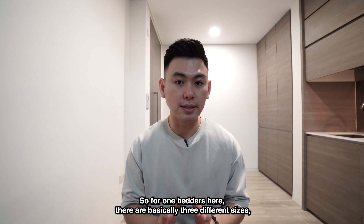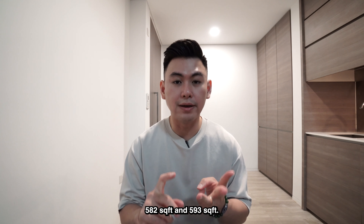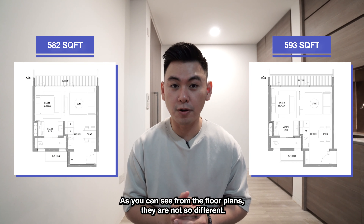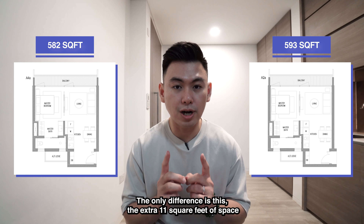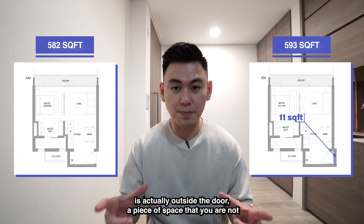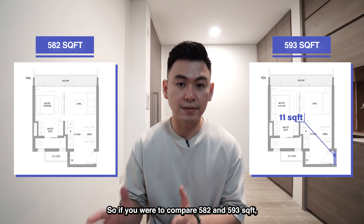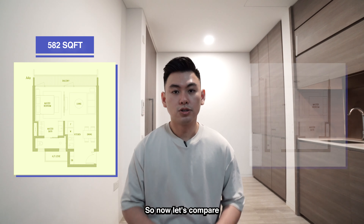For one-bedders here, there are basically 3 different sizes: 528 square feet, 582 square feet, and 593 square feet. Let's first compare the 582 and 593 square feet floor plans. As you can see, they are very similar. The only difference is that the extra 11 square feet is actually outside the door — space you're not using 100% of the time, but paying for 100% of it. So I would think that 582 square feet is actually a little bit more efficient.